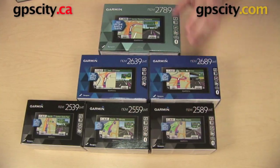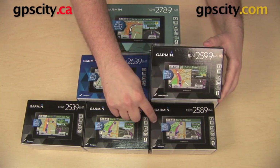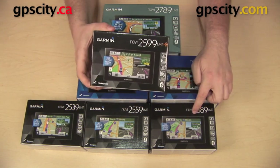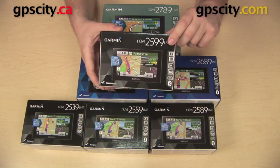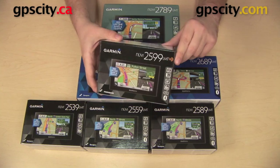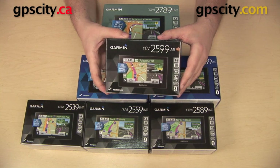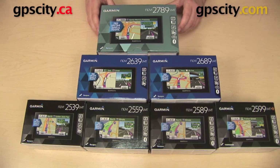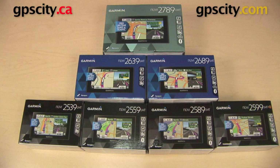The final unit is the 2599 LMT HD, which is similar to the Garmin Nuvi 2589 LMT. It gives you all of the features of the 89, but it comes with an HD traffic receiver, which updates more frequently and provides more detailed traffic information. This feature is only for the US — HD traffic is not available in Canada as of yet. That is a quick overview of the 2014 Garmin Nuvi Advanced Series of Automotive GPS.